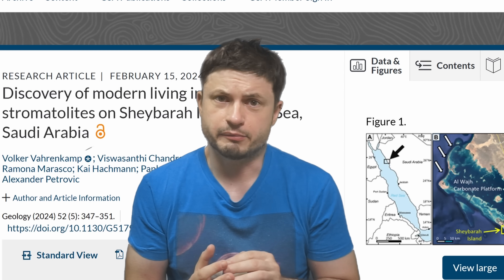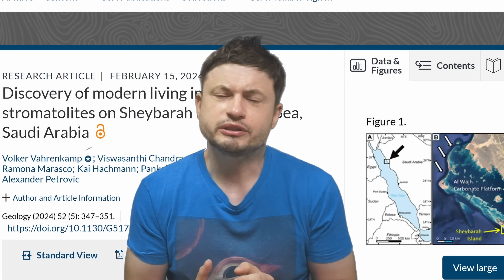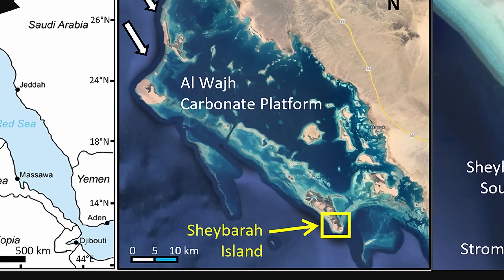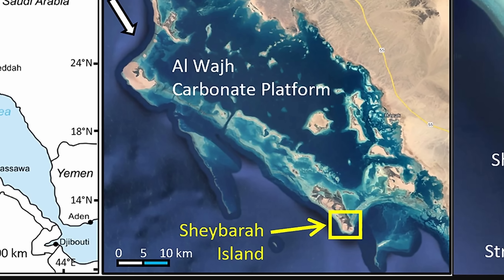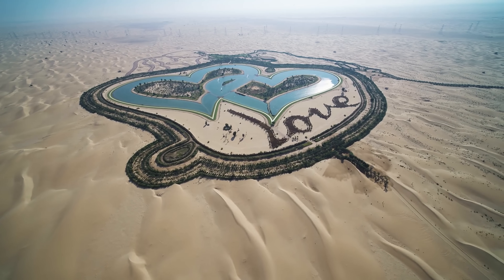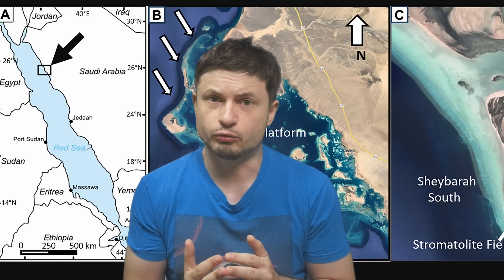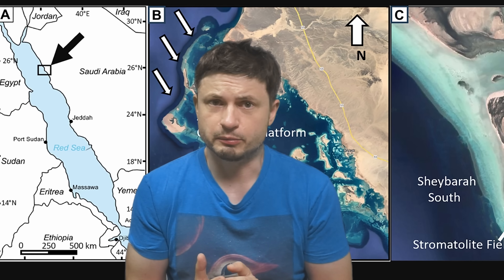Hello wonderful person, this is Anton. Today we're going to discuss stromatolites a little bit more, because a recent study that came out not so long ago, completely by accident, discovered one of very few locations on the planet where stromatolites still exist and are still being created right now. But the location itself is like super weird — it's basically right next to one of those really strange Saudi Arabian mega projects, right next to some kind of a super expensive hotel. Anyway, let's discuss stromatolites and why they're so important in a little bit more detail.